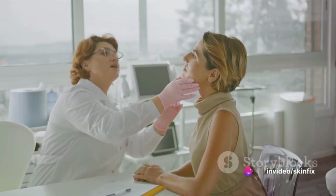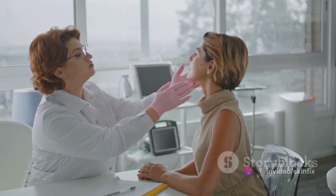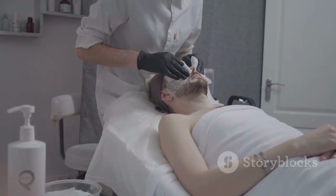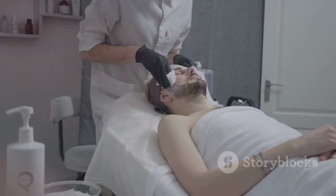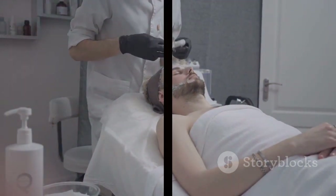Remember, everyone's skin is different. What works wonders for one person may not work the same for another. Always consult with a healthcare professional before starting any new skincare regimen. But if you're tired of those persistent skin tags and you're looking for a safe, effective solution, SkinFix Skin Tag Remover Serum could be just the ticket.